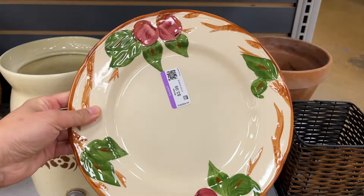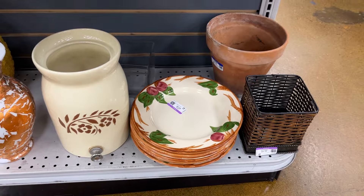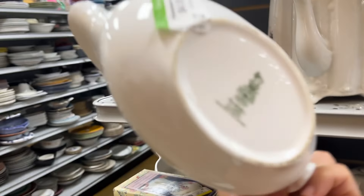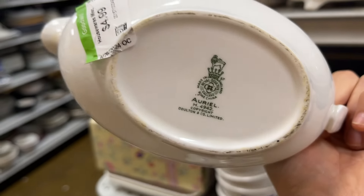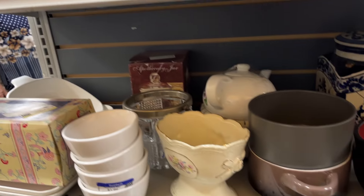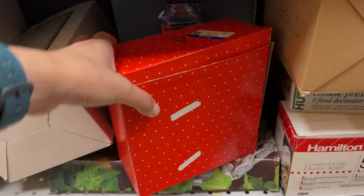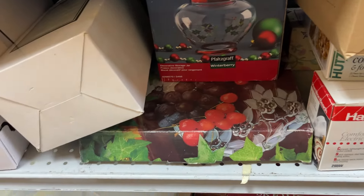Franciscan apple dinner plates at $4. I think since I'm in California, I do run into a lot of Franciscan. This piece is nice at $5 — it's Royal Doulton, very pretty. And more Corning Ware of course — a set of three green Christmas trees and it's $3.